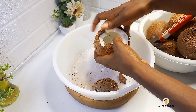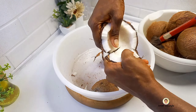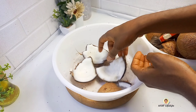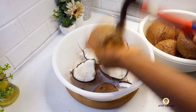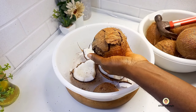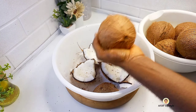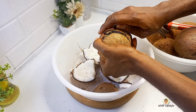Coconut fruit is very useful, starting from the shells to the meat or the flesh, the water, and the coconut milk. The uses of coconut cannot be overemphasized. Coconut milk can be used as a plant-based milk replacement for those who are lactose intolerant.